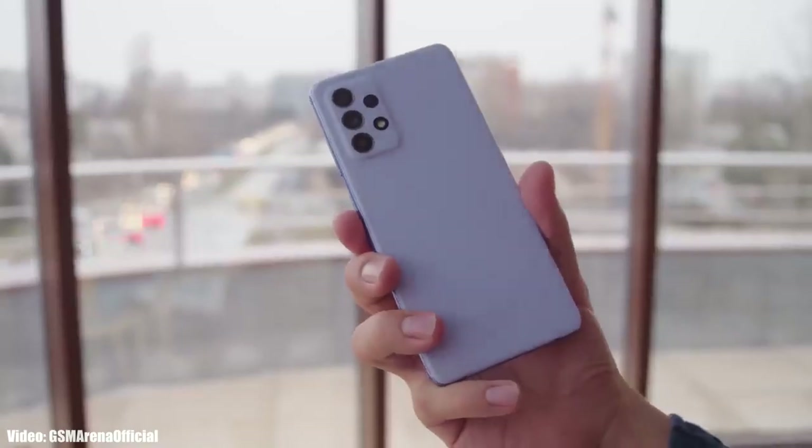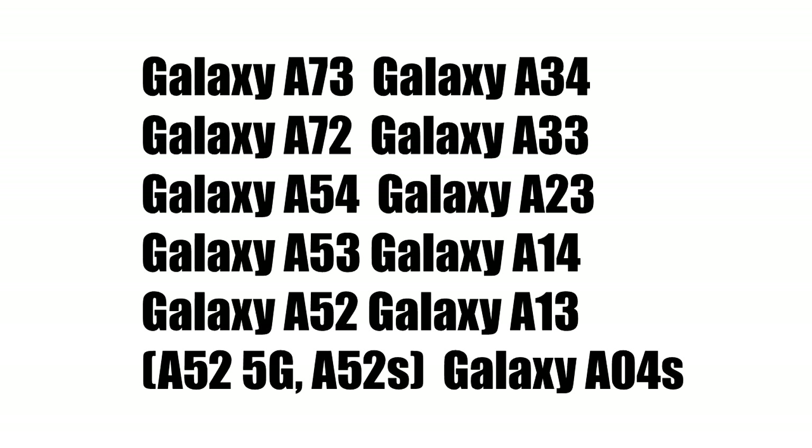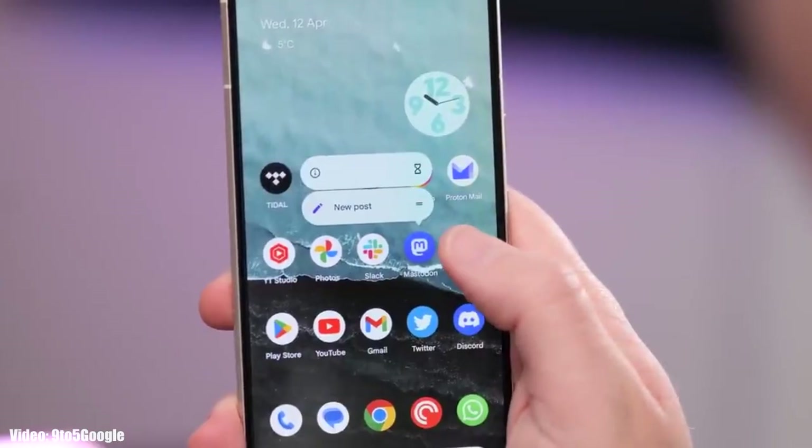Let's take a look at the Samsung smartphones that will get the Android 14 update with One UI 6. If you have the Samsung Galaxy A73, A72, A54, A53, A52 (including the 5G and X variants), A34, A33, A23, A14, A13, or Samsung Galaxy A04s, you will definitely get the Android 14 update with One UI 6 on top.